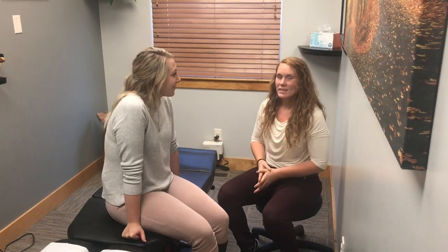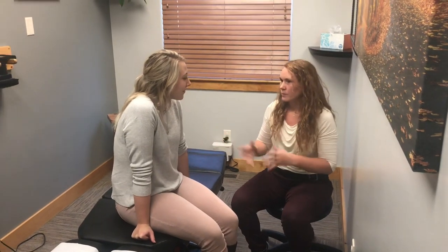Hey everyone, Dr. Jenny at Pro Chiropractic here this morning. Today I just wanted to explain a little bit more about when people have headaches and upper back pain. Cassie in particular has some of that going on and has had that going on for a couple of years. I just want to explain what we do in the office for that particular issue and why it's important. So Cassie, what's been going on with you?